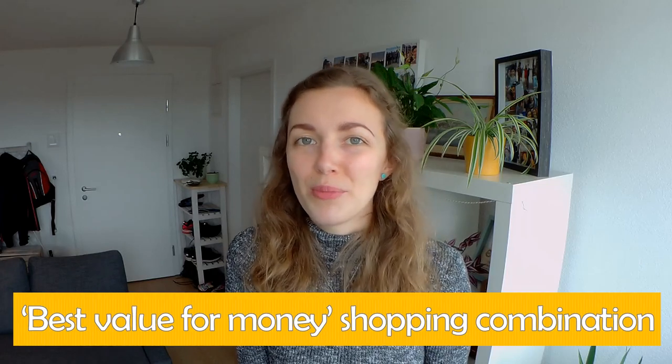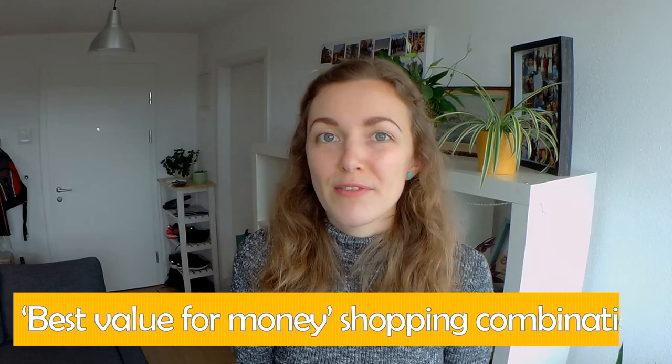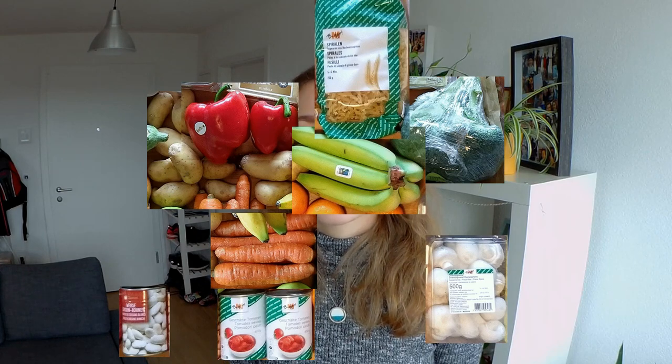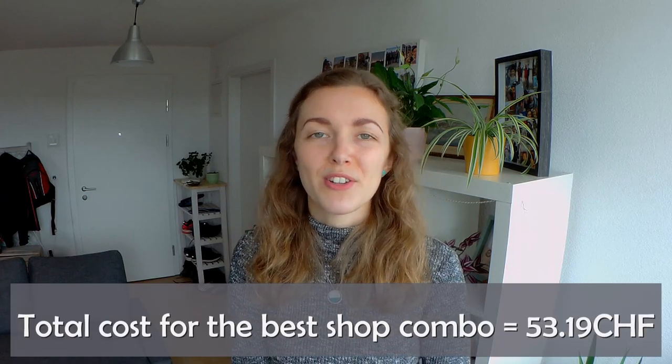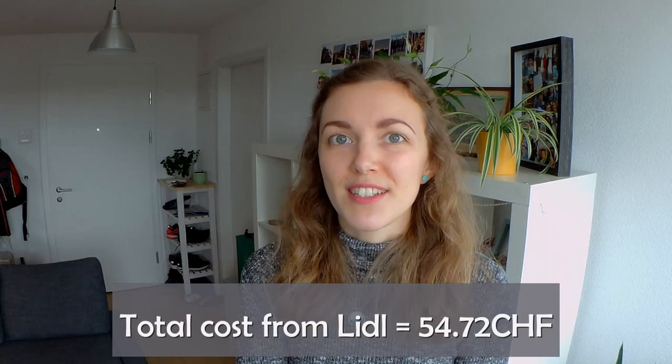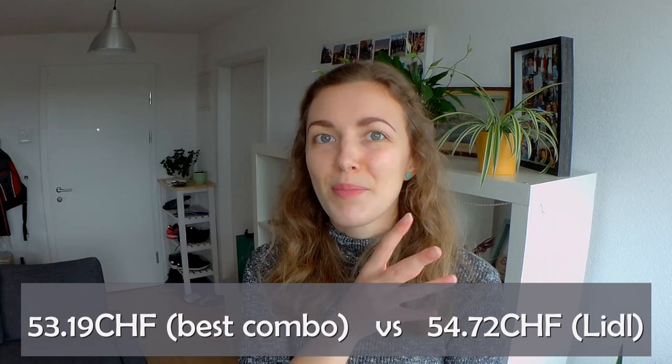We also worked out the best shopping combination — which items to buy from which shop for the best value. It's not always best to buy everything from Lidl. To get the best deal on our shopping list, you'd need to buy carrots, peppers, broccoli and potatoes from Coop; mushrooms, fair trade bananas, haricot beans, chopped tomatoes and fusilli pasta from Migros; and the rest from Lidl. Even then, the total for this best shopping combination comes to £53.19 — compared to £54.72 if you just shop everything at Lidl. That's not actually that much more expensive than doing this best combination.